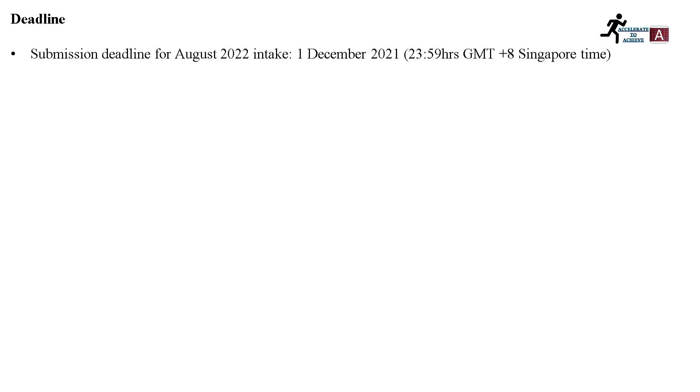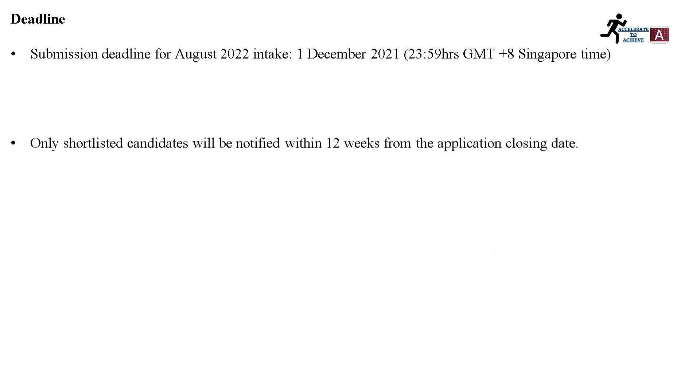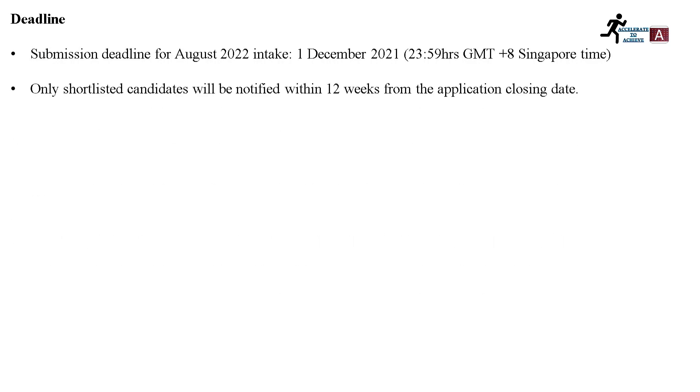The deadline for this scholarship for the August 2022 intake is 1st December 2021 at 23:59 Singapore time. Only shortlisted candidates will be notified within 12 weeks from the application closing date, so you will receive results in approximately three months.